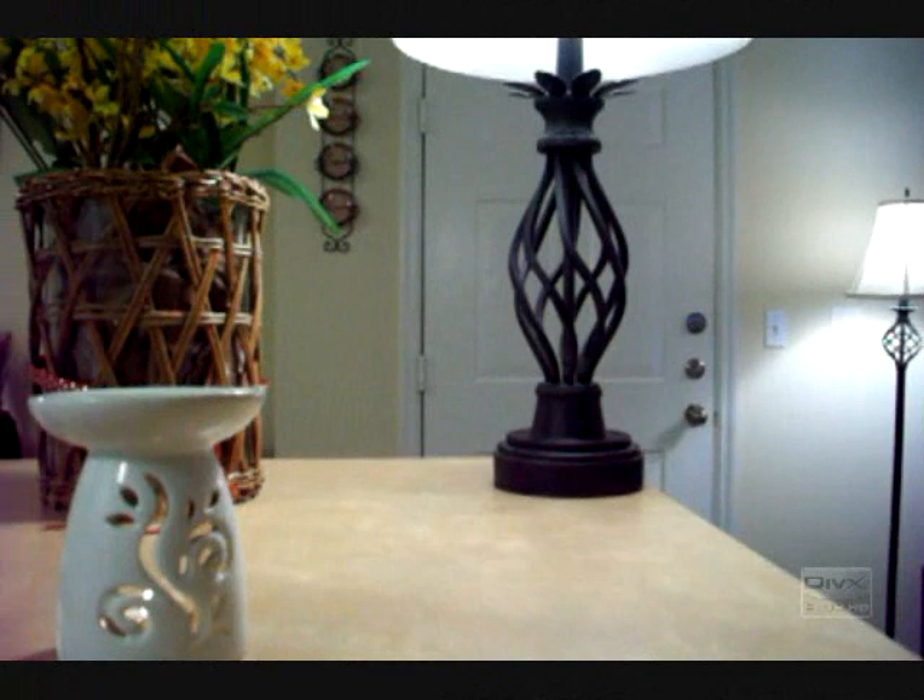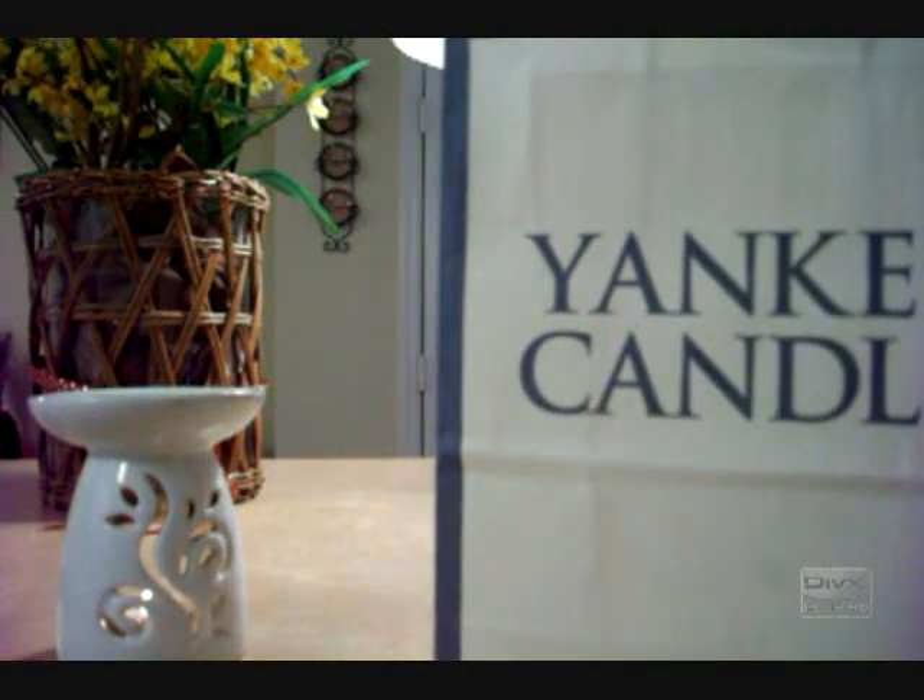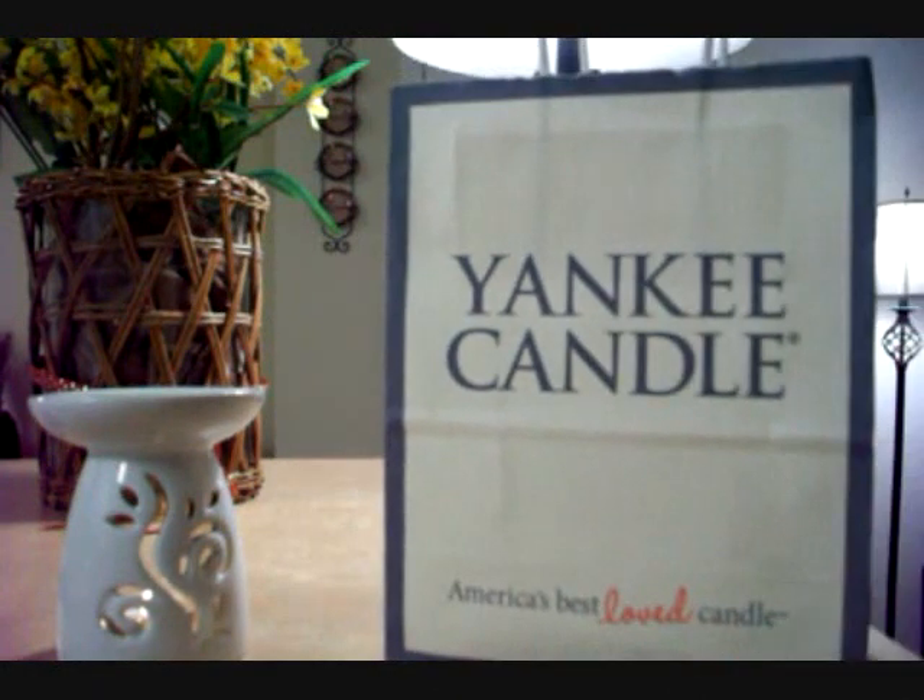Hi everyone, I have a quick Yankee Candle haul slash rant. I expected one thing and then I actually got something completely different from Yankee Candle.